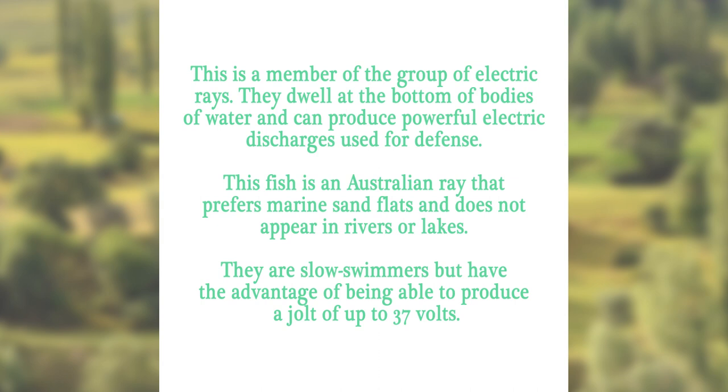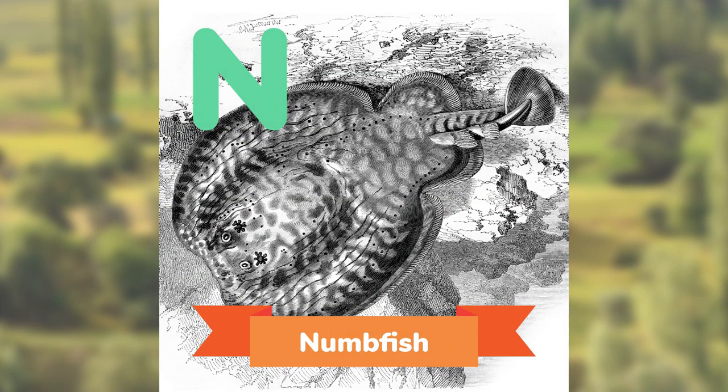This is a member of the group of electric rays. They dwell at the bottom of bodies of water, and can produce powerful electric discharges used for defense. This fish is an Australian ray, that prefers marine sand flats, and does not appear in rivers or lakes. They are slow swimmers, but have the advantage of being able to produce a jolt of up to 37 volts. Can you guess? The Numbfish.